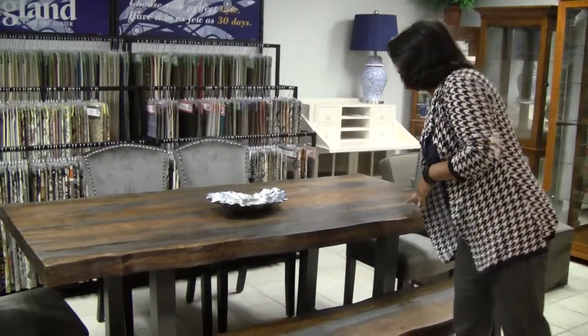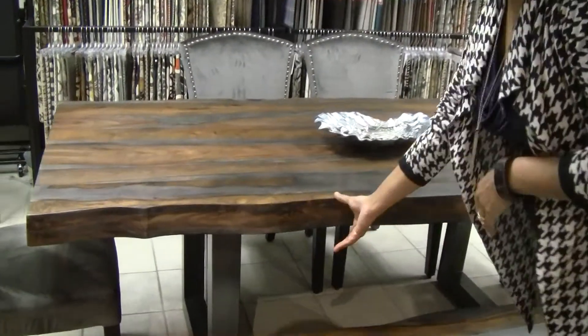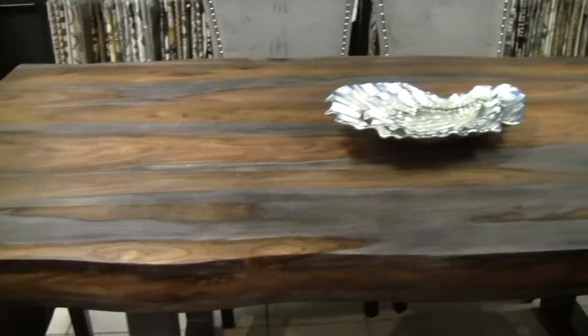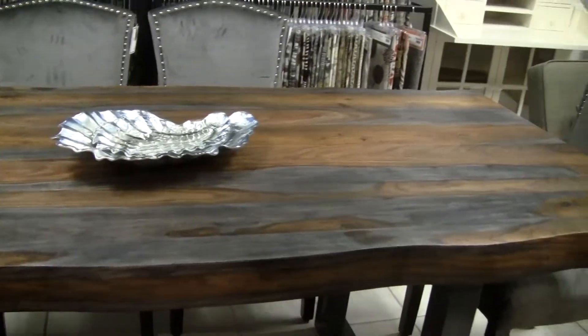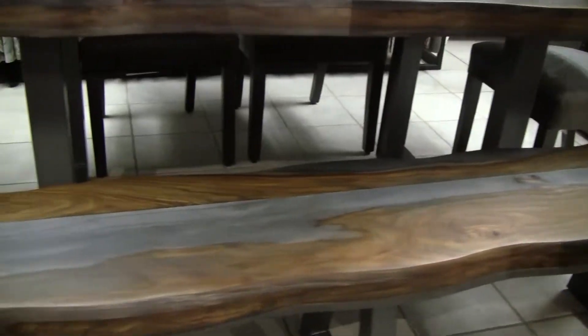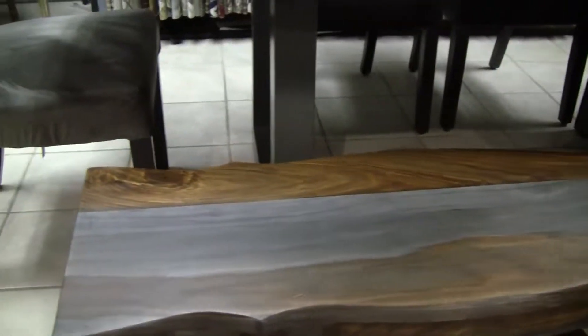You'll notice that this is one solid slab on the top. They also do the live edges on the bench and on the table. This is in gray sheesham, and it's a beautiful table — it makes a real statement.